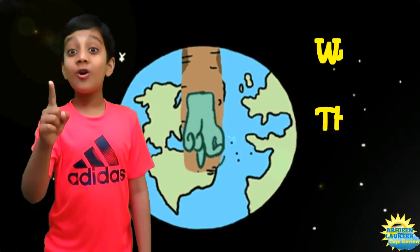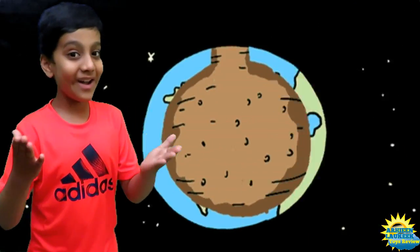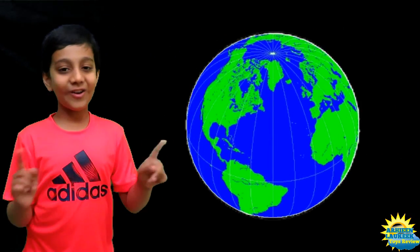Think! Scientists have discovered what is inside the Earth. Do you know what? It is not hollow. Yes, our Earth is not hollow.